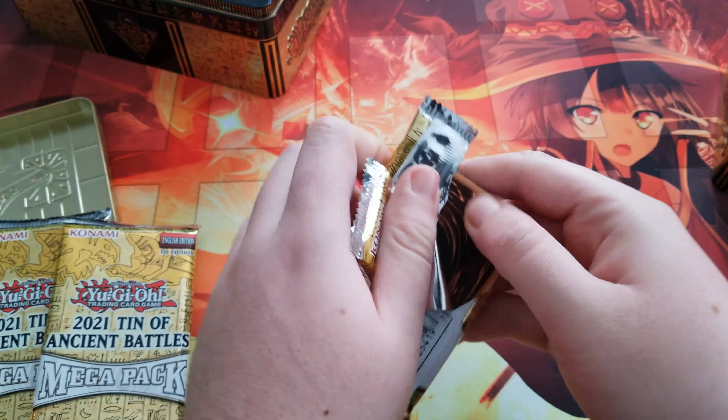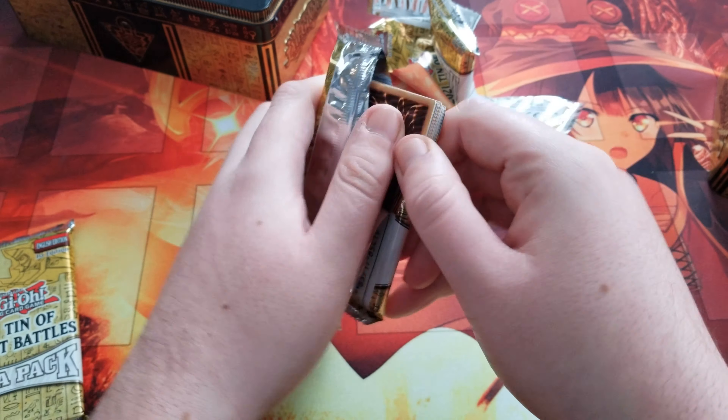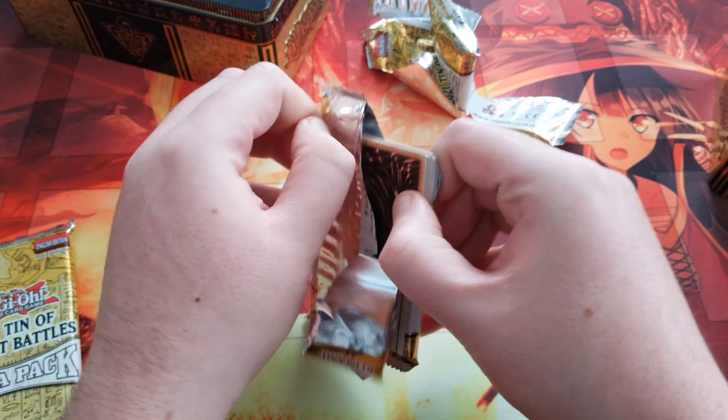So I'll open these when I get home. Alright, I just got home, and these are the two new tins I have to open. I'm going to open one at a time. Basically, each tin has 3 packs, 18 turns. So I'm going to open it like this.